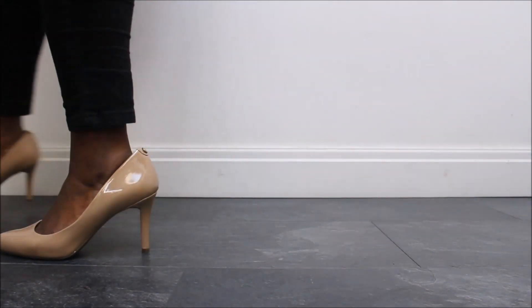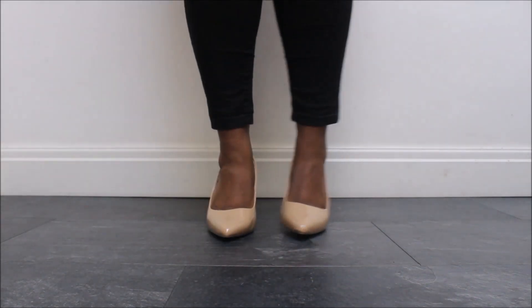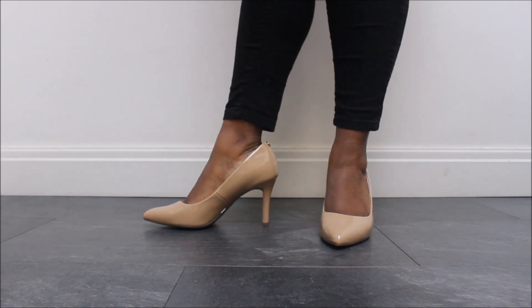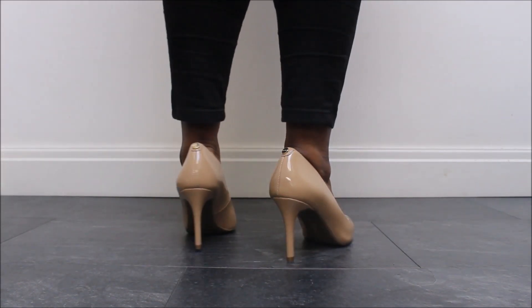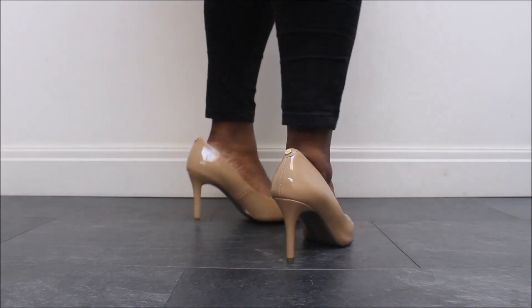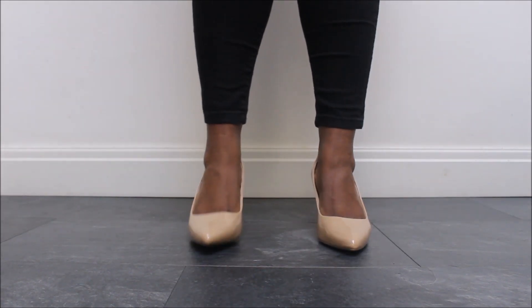And my final shoe. These are Carvela by Kurt Geiger and they're a patent nude leather. You may be able to tell as I spin them that they are slightly too big for me. I don't know if anyone else has this, but in the summer my shoes get too small and in the winter they're too big because my feet shrink. So what I really need to do is buy myself a pair of shoe inserts so I can keep wearing them through the colder seasons.